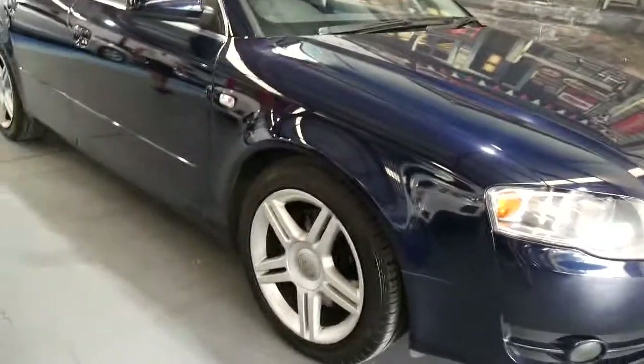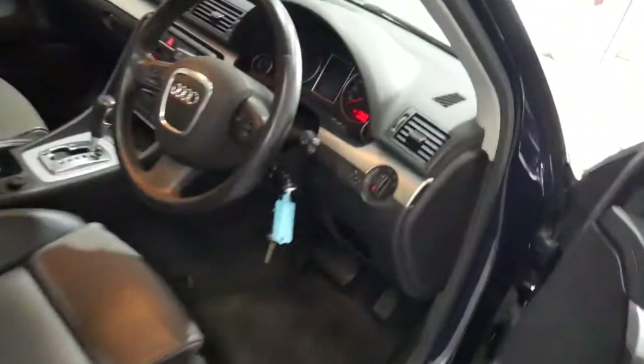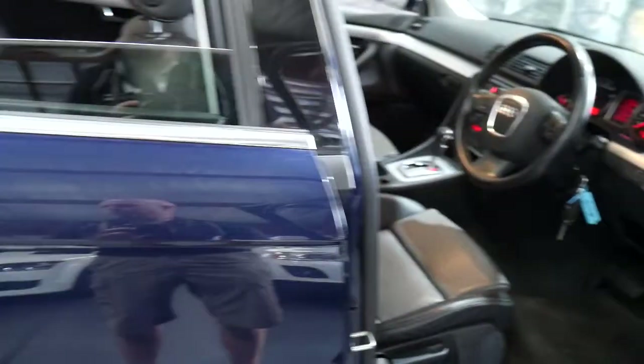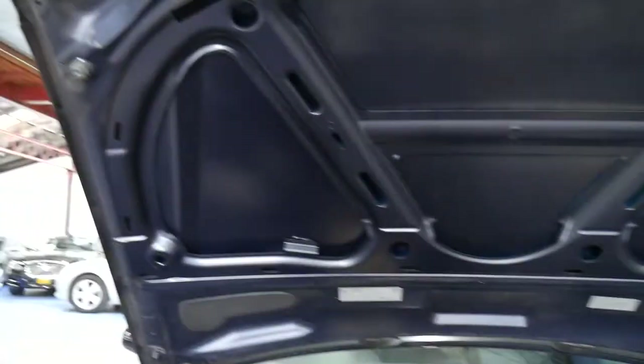The car comes with its original keys — both sets. We'll just turn it on, open up the bonnet and I'll show you under the hood. You'll see there's that 1.8 litre turbo engine, everything's very original, and it's nice and quiet.